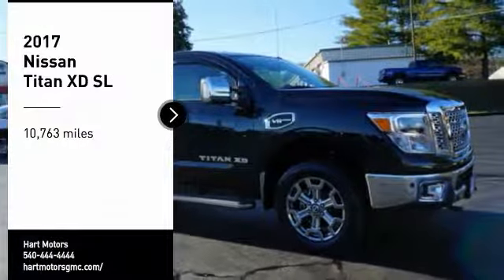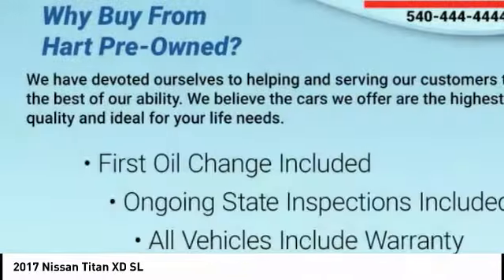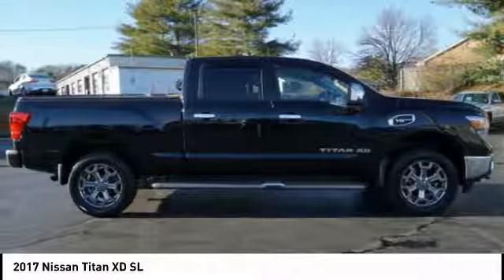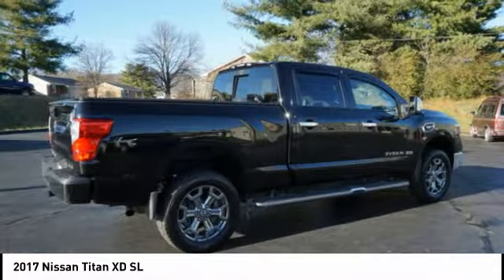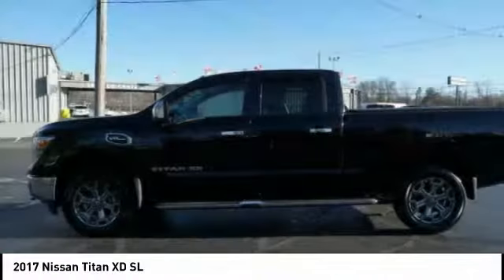You are going to love the 2017 Titan XD. The powerful Nissan Titan XD provides a heavy duty capable vehicle with a very pleasant driving experience. Innovation within the Titan XD stands out and rounds out this fantastic truck.